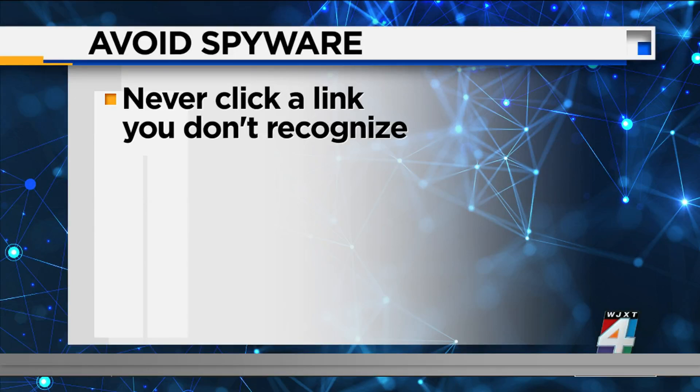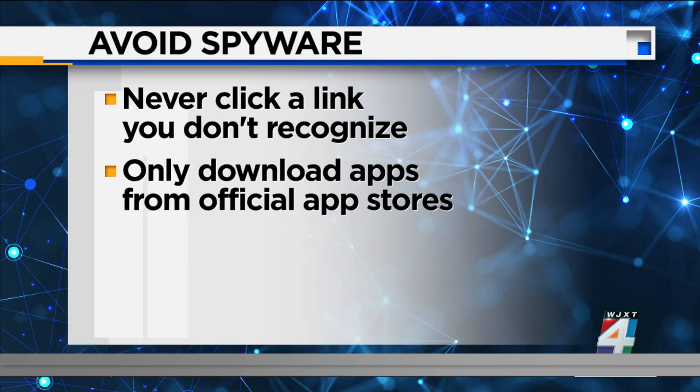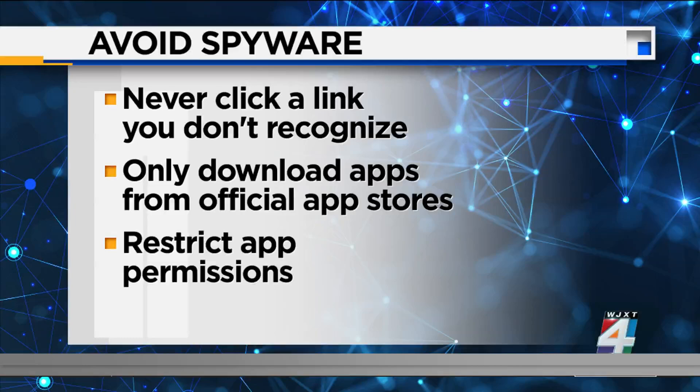Only download apps from official app stores, restrict app permissions where possible, and don't trust strangers with your phone. Use a VPN to protect your online presence instead.